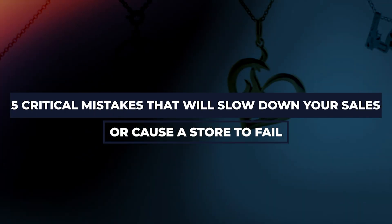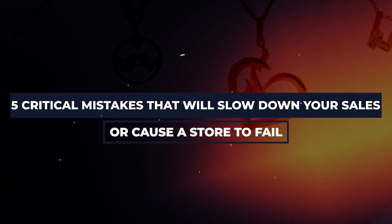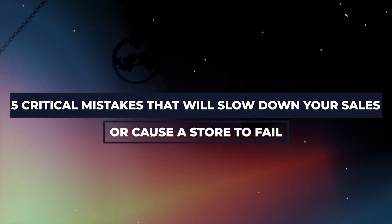One of the ways we do that is by helping you avoid many of the common mistakes we see print-on-demand store owners make. Today, I will be sharing with you 5 critical mistakes that will slow down your sales or worse, cause a store to fail.